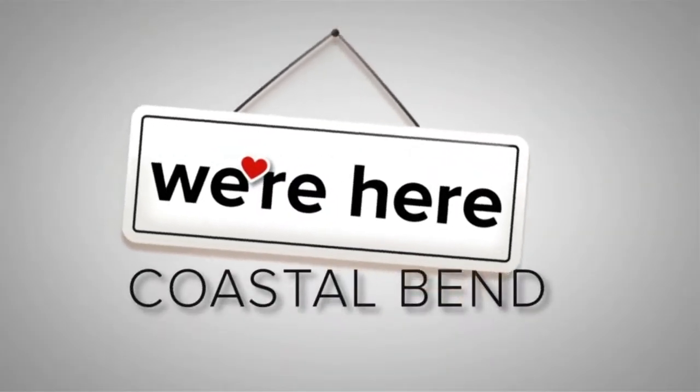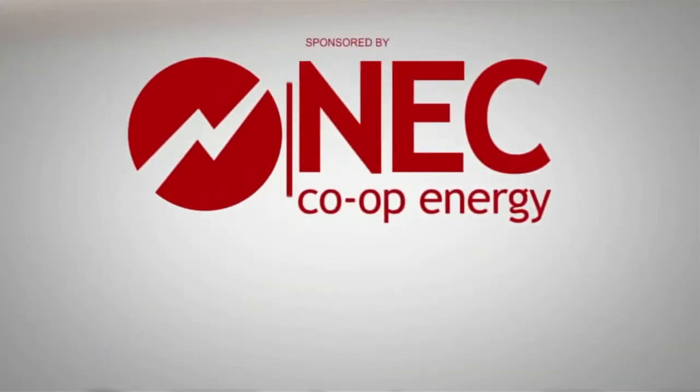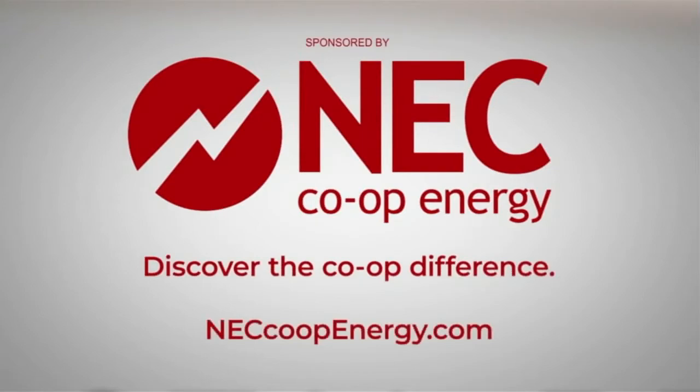This is We're Here Coastal Band, sponsored by NEC Co-op Energy. Welcome back to your News at Noon. Ice cream is one of the more popular sweet treats, but now a local shop has come up with a unique way to serve it up. Our photojournalist, Manuel Venegas, shows us what's available at Polar Bear Rolling Ice Cream.